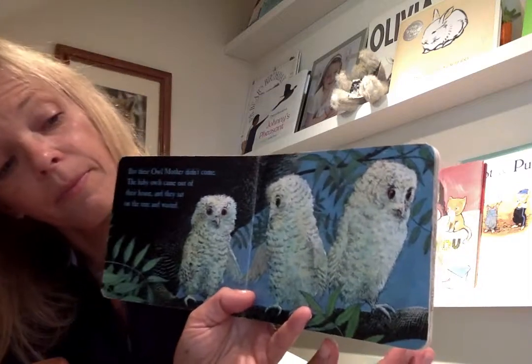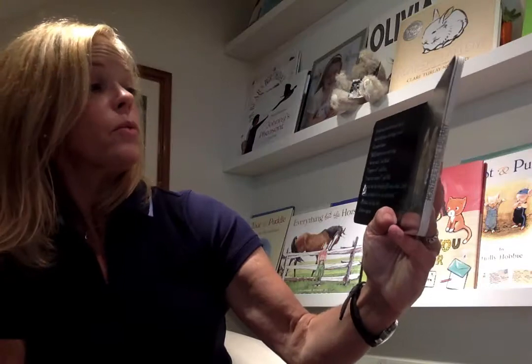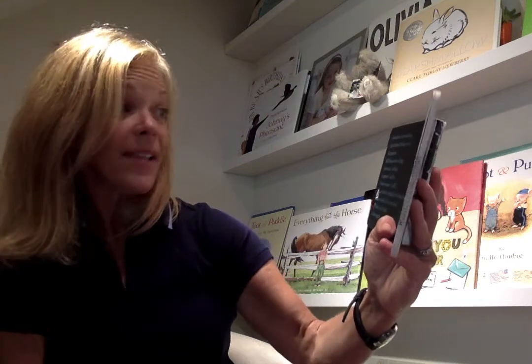But their owl mother didn't come. The baby owls came out of their house and sat on the tree and waited. A big branch for Sarah, a small branch for Piercy, and an old piece of ivy for Bill. "She'll be back," said Sarah. "Back soon," said Piercy. "I want my mommy," said Bill. It was dark in the wood and they had to be brave, for things moved all around. "She'll bring us mice and things that are nice," said Sarah. "I suppose so," said Piercy. "I want my mommy," said Bill.